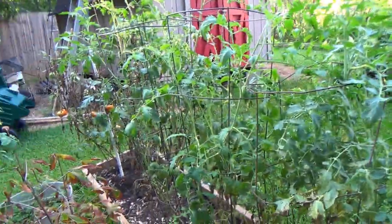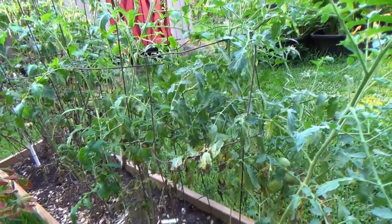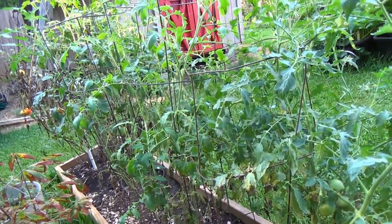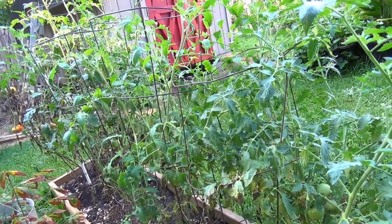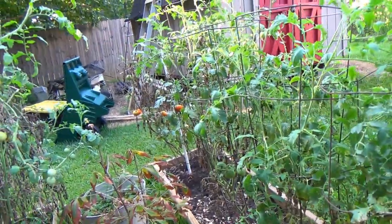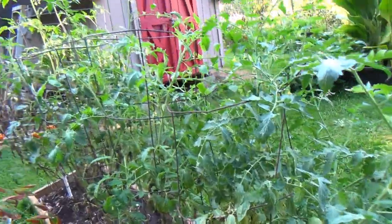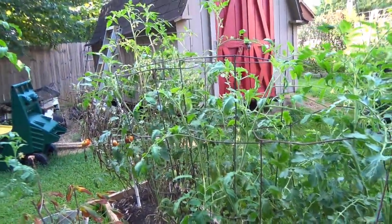So that's where we are today. This is Zone 7, northeast of Atlanta. Late August — supposed to be back up in the 90s for the next week, so this is like the last little bit of a cool morning. And who knows what that hurricane is going to do, but it's probably not going to affect us much at all.